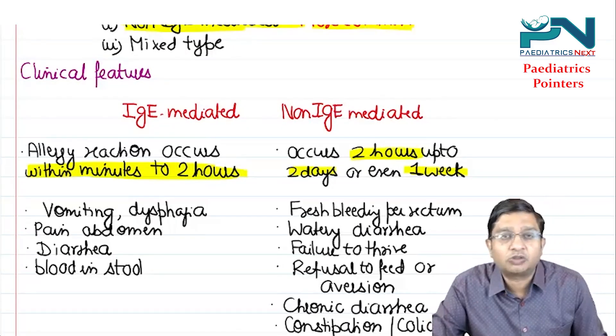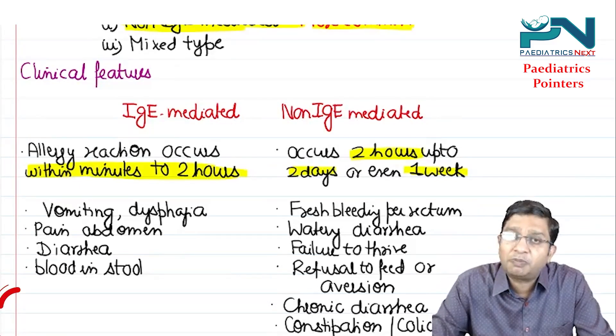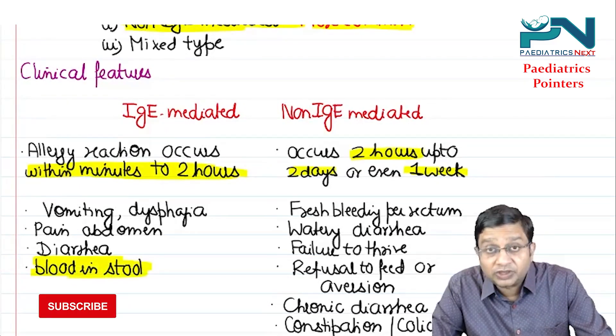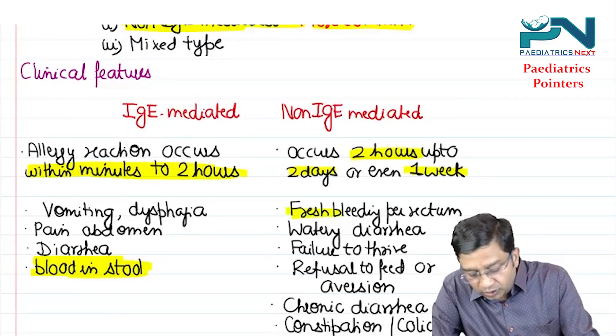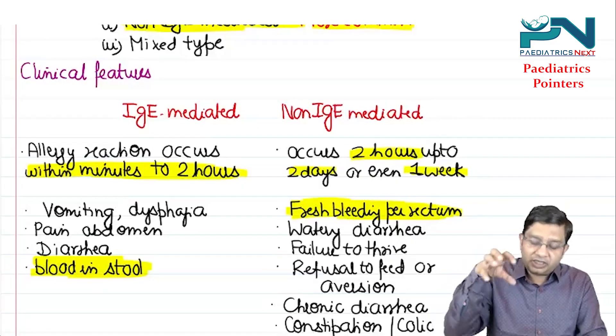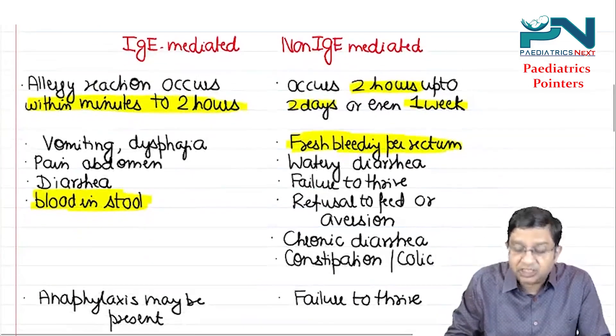Clinical features suggesting CMPA include vomiting, dysphagia, pain abdomen, and diarrhea. The important point is blood in stool — this is significant and can occur in both IgE mediated and non-IgE mediated types. The presence of blood in stool is very, very important.